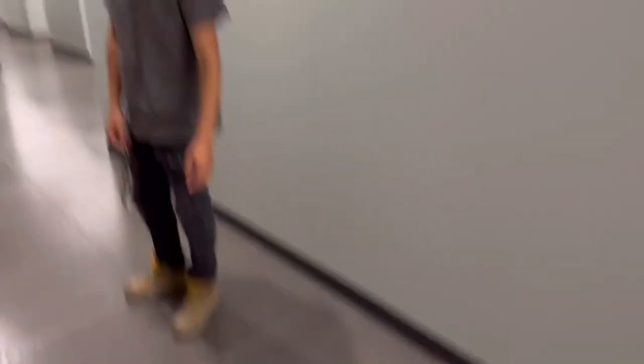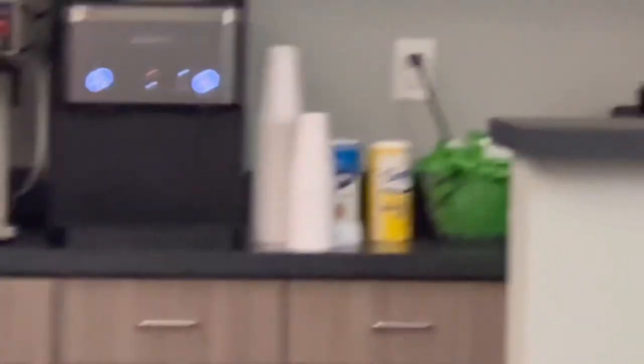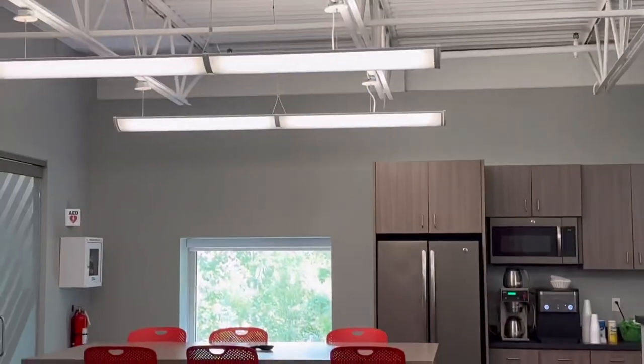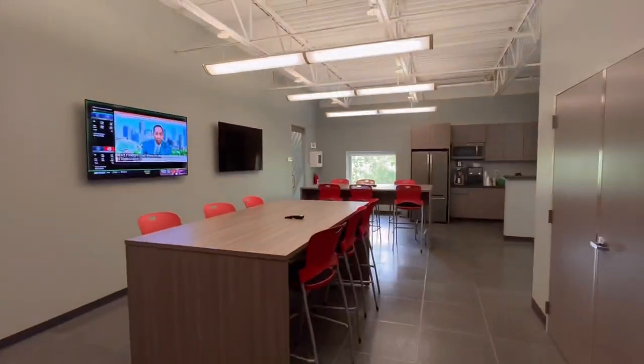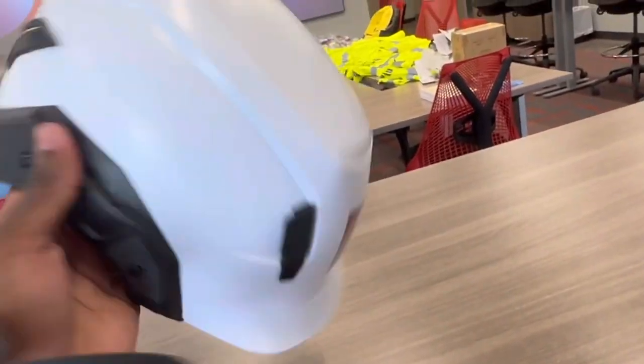Brian, say what's up. We just went through safety orientation, bro. We got a bunch of stuff. Brian didn't bring his hard hat and he was making fun of me. Everybody brought their hard hat except for Brian. And Carson.